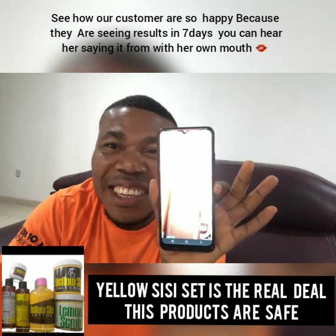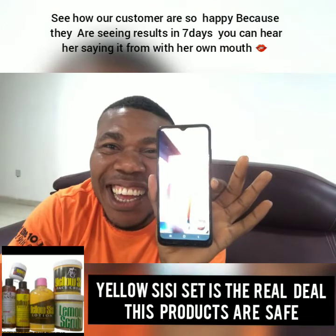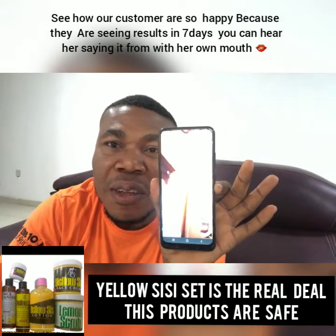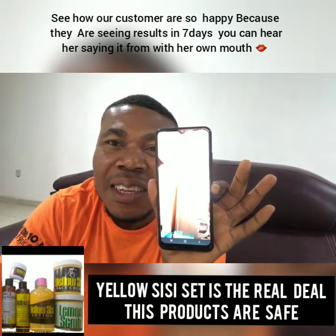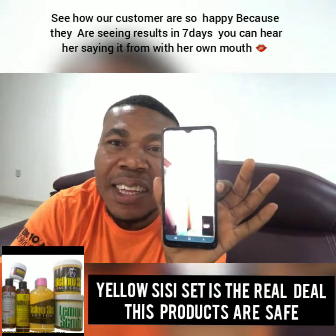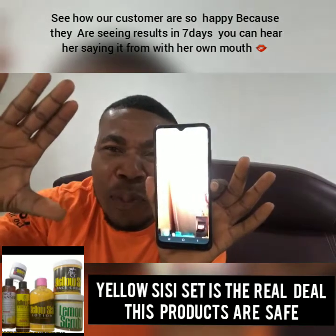Yes. The scrub got broken so I put it in this container. This is the scrub. This one is the Calamela oil. This one is the tag remover, and this one too is working. He said it's not like a fast fast result, but it's under one week and I can see the improvement. Can you show people the tag remover? Let us see.